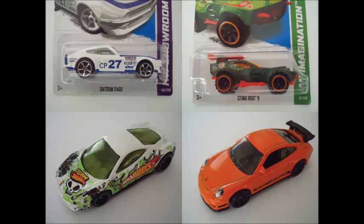They were running a 4 for $10 special on their Hot Wheels that day, and as a bonus, the lady let us look through the rest of the G-Case. In the end, the four cars we picked out were a Datsun 240Z, a Stingrod 2, a white Ferrari 458 Italia, and an orange Porsche 911 GT3 RS.